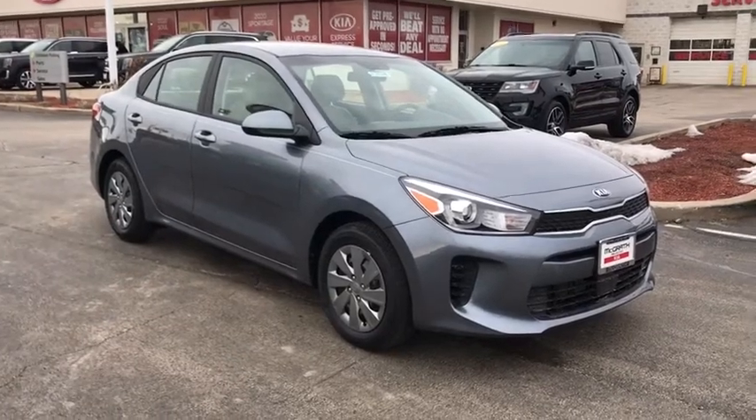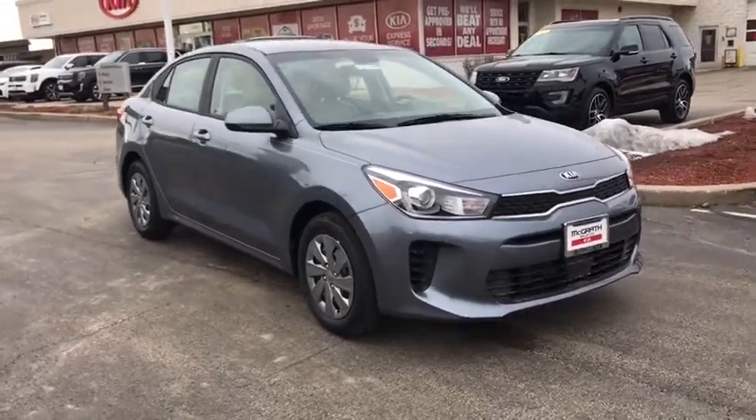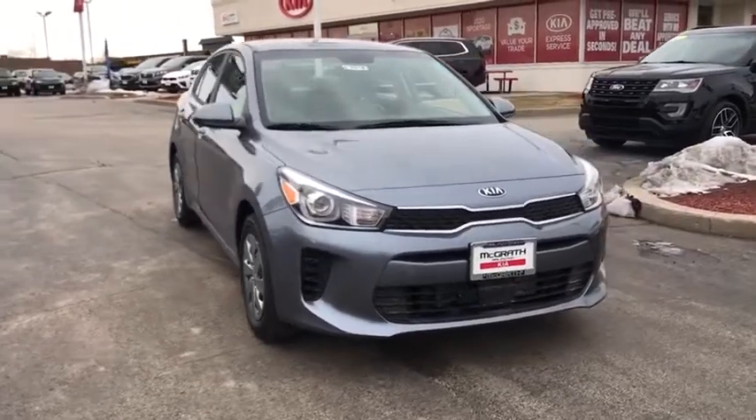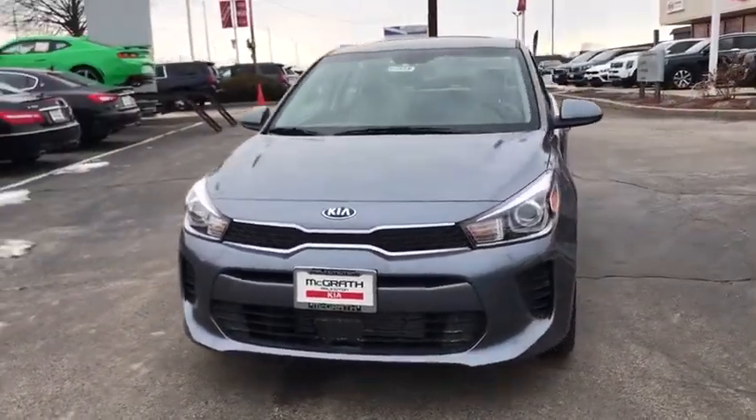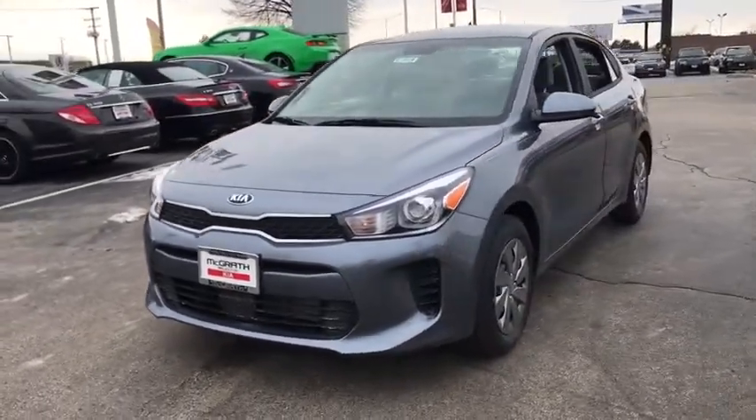You are going to love the 2020 Kia Rio. The Rio delivers sprightly performance, great fuel economy, and agile handling, all in a stylish package. This vehicle has less than 100 miles.